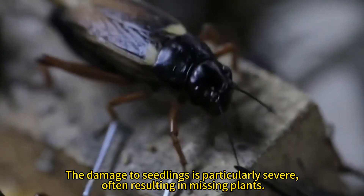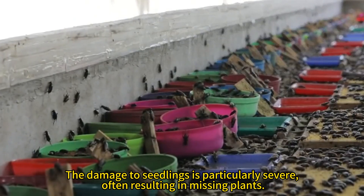The damage to seedlings is particularly severe, often resulting in missing plants.